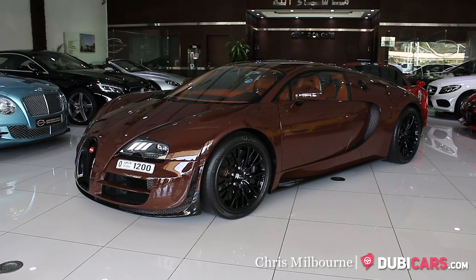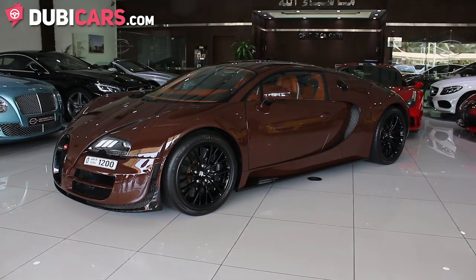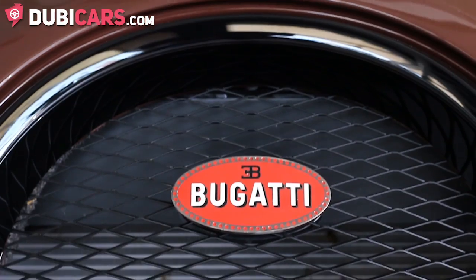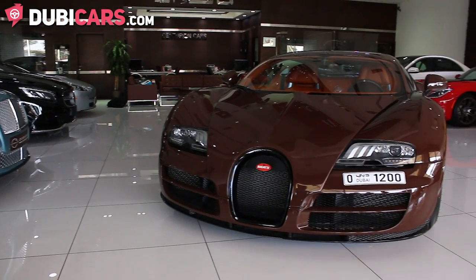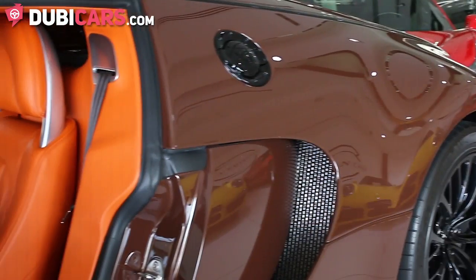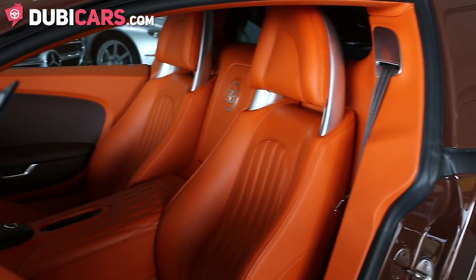Hello, this is Chris at DoobieCars.com and today we have a very special vehicle. We are at Centurion Cars checking out a monstrous 2012 Bugatti Veyron 16.4 Super Sport with only 500 factory driven kilometers on the clock. This Bugatti Veyron is number 38 of 46 built worldwide and features a brown coat of paint with orange leather interior.